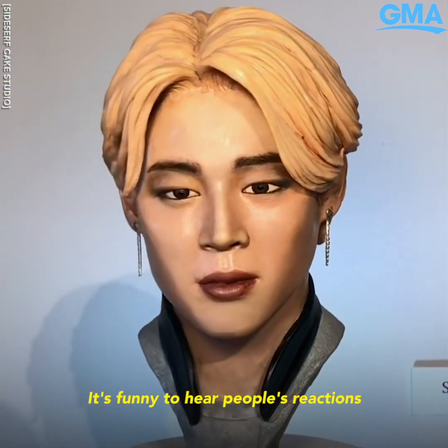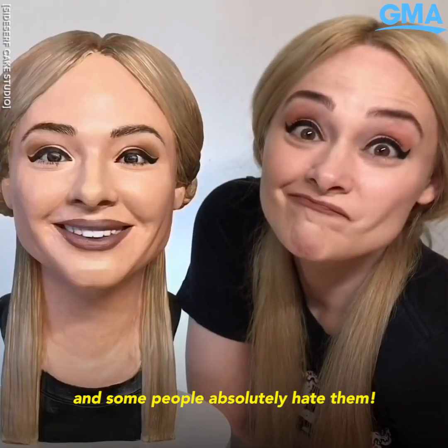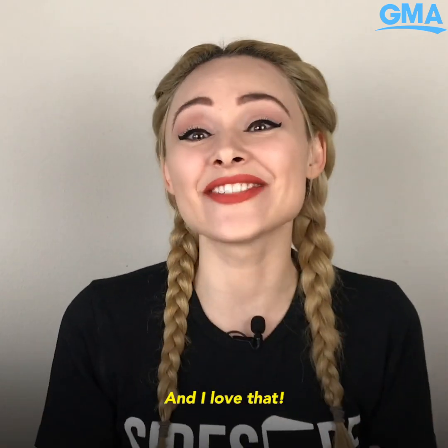It's funny to hear people's reactions because some people absolutely love them and some people absolutely hate them. And I love that.